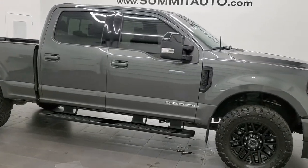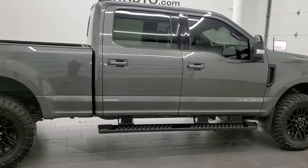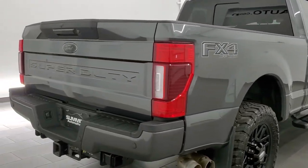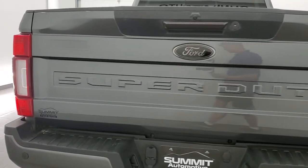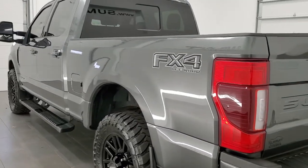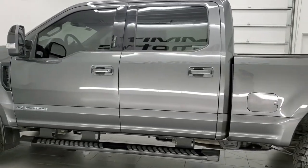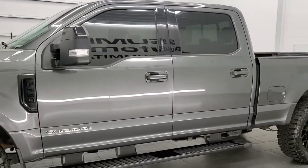This 2020 Ford F-250 Crew Cab Short Box Lariat Sport is stock number 12143Z. We are here at Summit Automotive in Fond du Lac, Wisconsin, your new and used heavy duty truck headquarters. This 2020 Ford F-250 has the 6.7 liter Power Stroke diesel which pumps out 475 horsepower and 1,050 foot-pounds of torque.